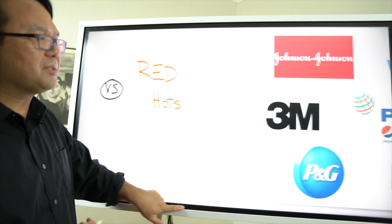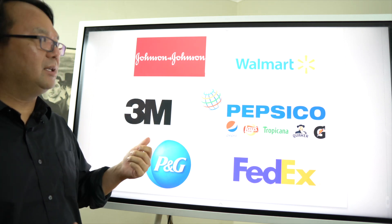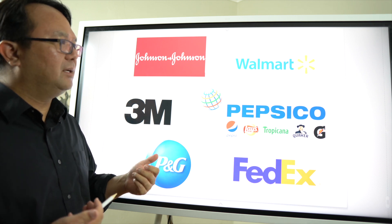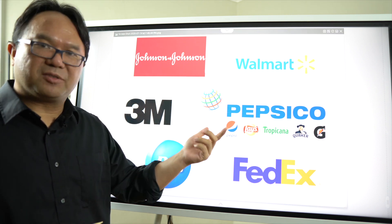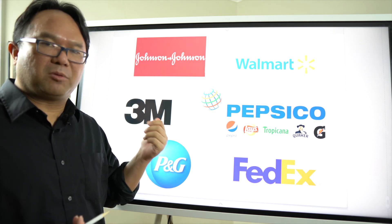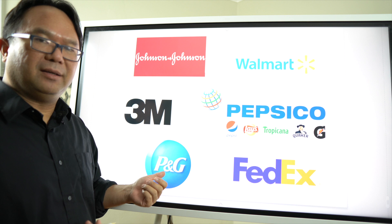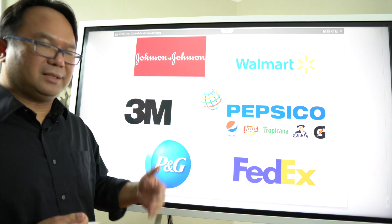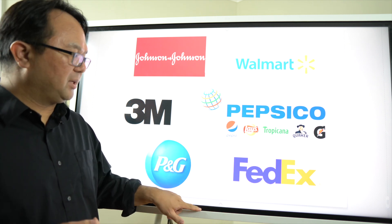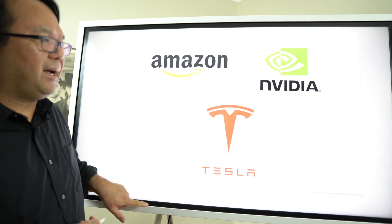So here are some examples of blue chip stocks. You can see Johnson & Johnson — healthcare and personal household products — Walmart, PepsiCo which covers not just drinks but all types of snacks, 3M which you probably have many products from in your house (Post-its are just one example), Procter & Gamble — family and home staples and personal items — and FedEx. These companies have been around a long time, are dividend-bearing, and are very reliable.